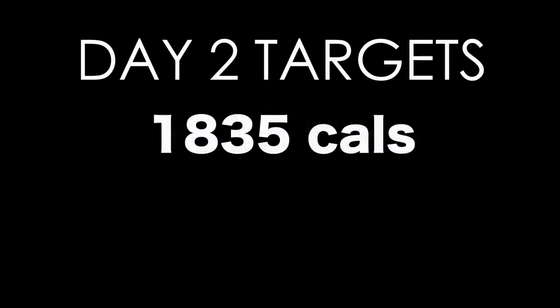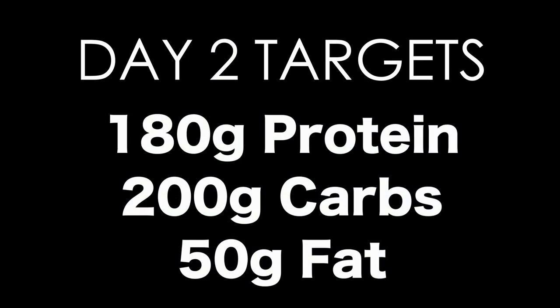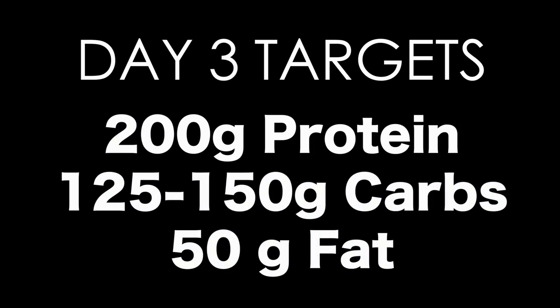150 carbs is about what a 5-foot, 208-pound woman might eat. You need fats to stay functional — for hormone support and to keep you from being grumpy. If you cut both carbs and fats you're basically taking the batteries out of the toy. What we're doing here is glycogen depletion — we're manipulating carbs more than anything. For those following along: day one, 180 protein, 220 carbs, 55 fat; day two, 180 protein, 200 carbs, 50 fat; day three, 200 protein, drop carbs to 150 or 125, and 50 fat. I'll tell you about the loading phase when we get there.